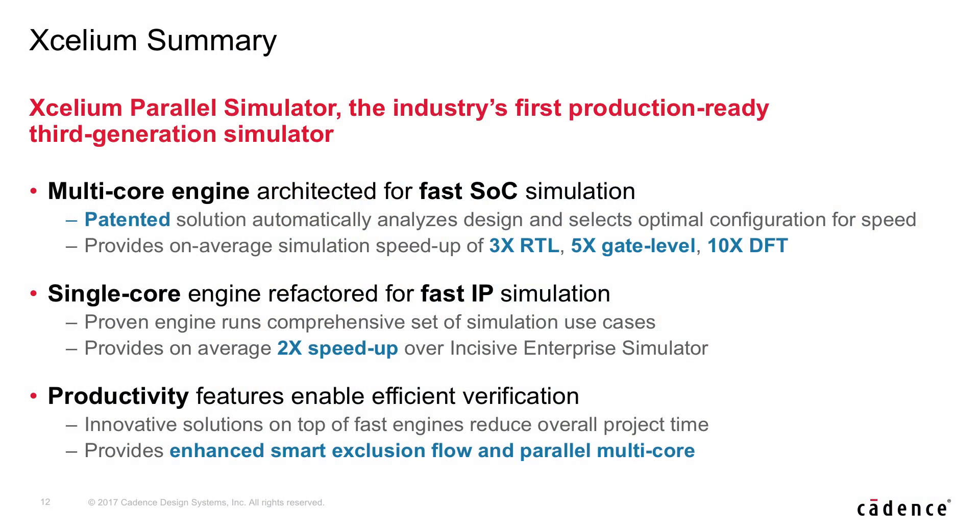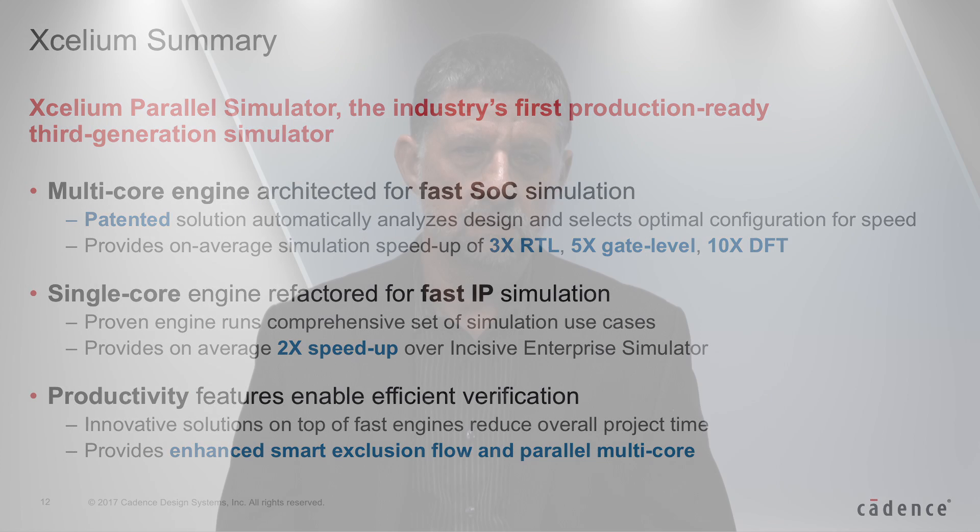The combination of our unique multi-core engine, our refactored optimized single-core engine, our productivity capabilities, and our new agile development process — which allows us to deliver what customers need very fast — results in an exciting third-generation simulator designed for future needs, leveraging the architecture of modern computers with many cores. I'm inviting second-generation customers who are today using compiled-code simulators running on a single core to come look at our high-speed parallel simulator Accelium and enjoy the benefits it offers to address your verification challenges.